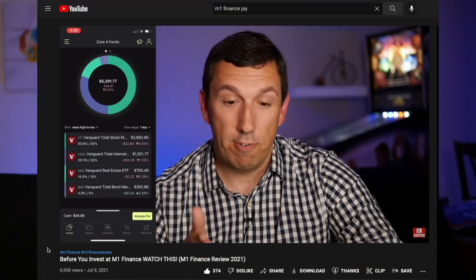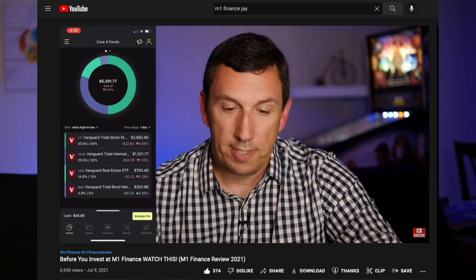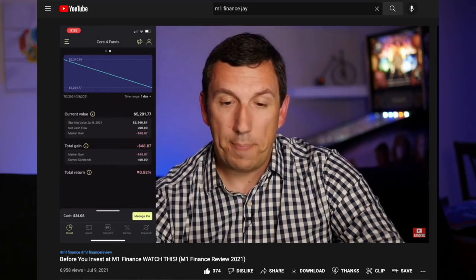Exciting to anyone like me who uses M1 Finance to invest. Because today M1 Finance announced they have finally fixed their worst and most annoying feature. This was the number one complaint I had about M1 Finance in my in-depth review, and they finally fixed it.